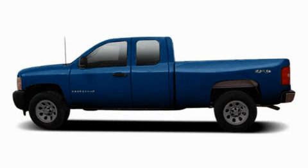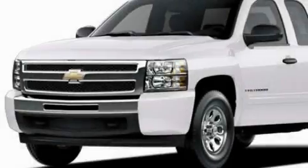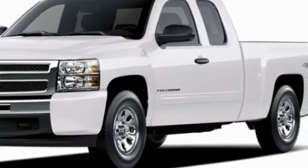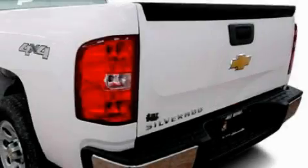This is a brand new 2010 Chevrolet Silverado, made for the job site, the trail, and the town. It has a 5.3 liter 8-cylinder engine and a 4-speed automatic transmission.